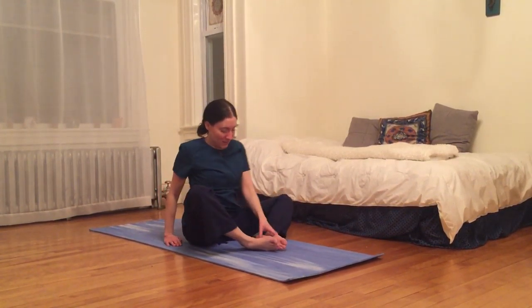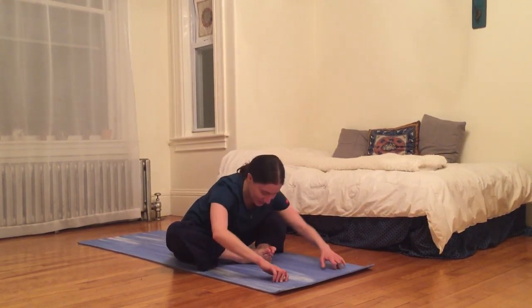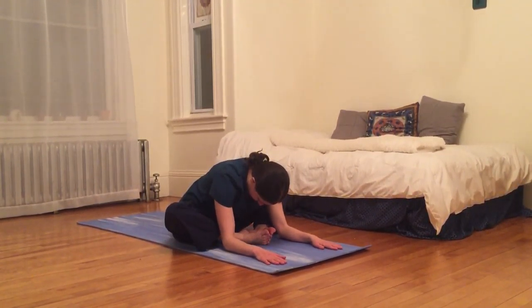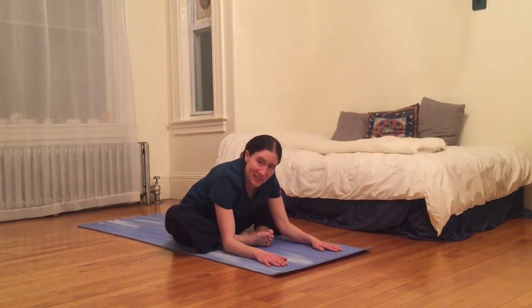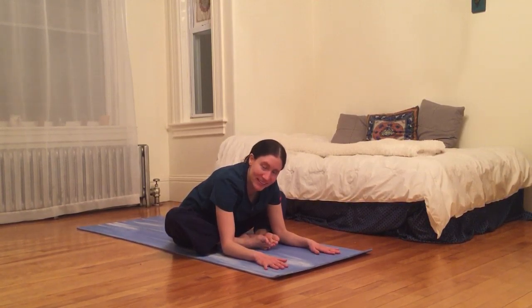From here I'm going to bring the soles of my feet together. Inhale long in my spine as I clasp my hands around my toes. And then exhale, bow over my feet — I can place my hands, maybe my forearms, on the ground. Just appreciate this moment of stillness when there's nothing else on the to-do list to do right now, because this is a protected time. Very important to get back to our bodies.